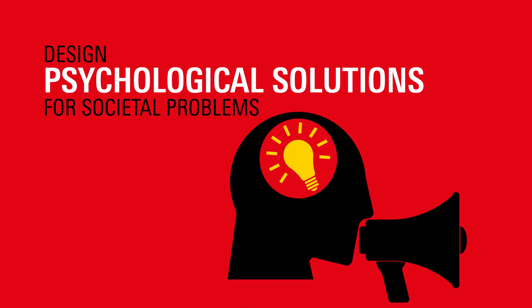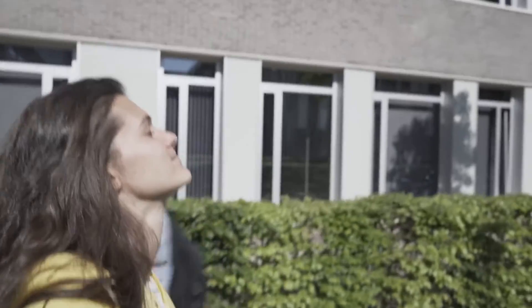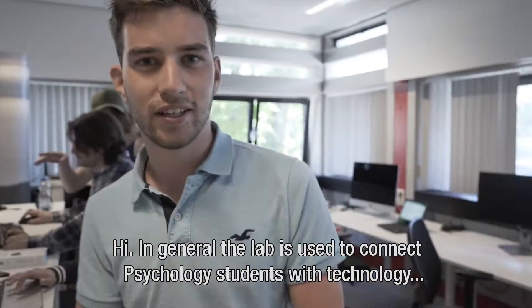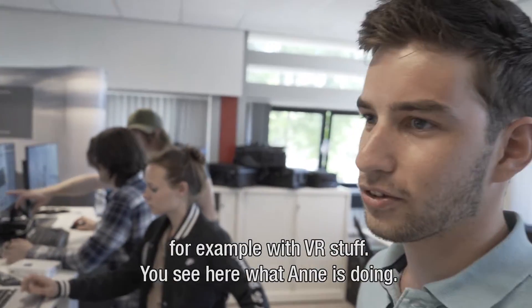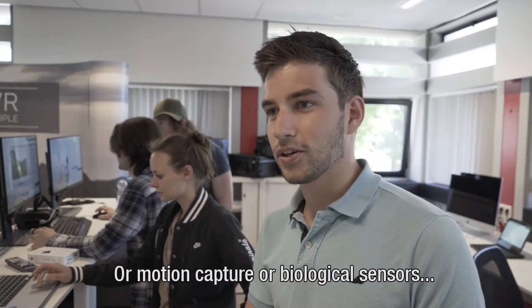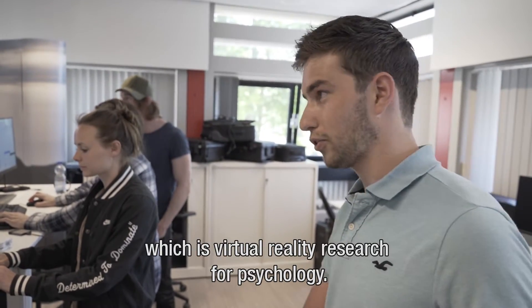So here we are at the VMS lab now. I'm going to show you a bit around. So Luke, tell me what's going on here. In general the lab is used to connect psychology students with technology — for example with VR stuff, like what Anna is doing, or motion capture or biological sensors.